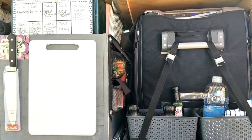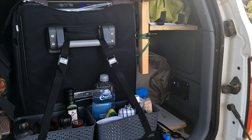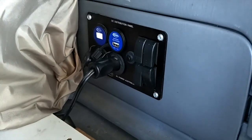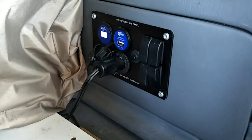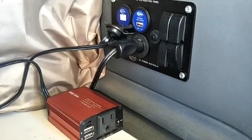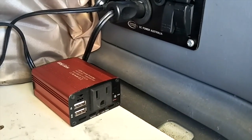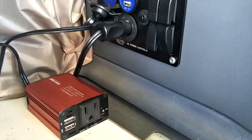It runs on 12 volts and draws about 3 amps per hour. Next to our fridge we have our DC distribution panel, and it is connected to our secondary 100 amp battery which allows us to run our 12 volt fridge as well as charge our additional electronics. We also have a 150 watt inverter — which is quite small for most people, but it allows us to charge our camera and our computer, which is all we need it for.